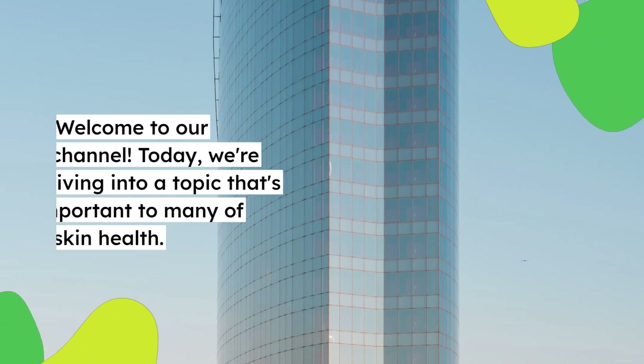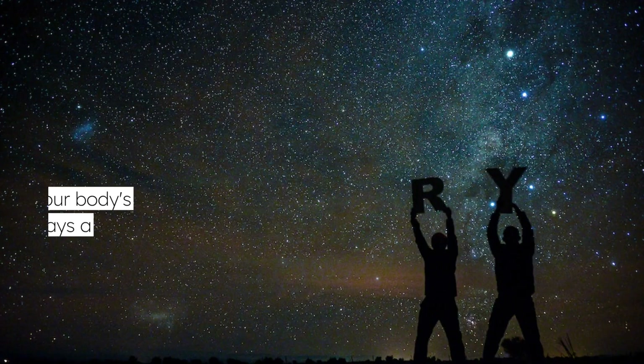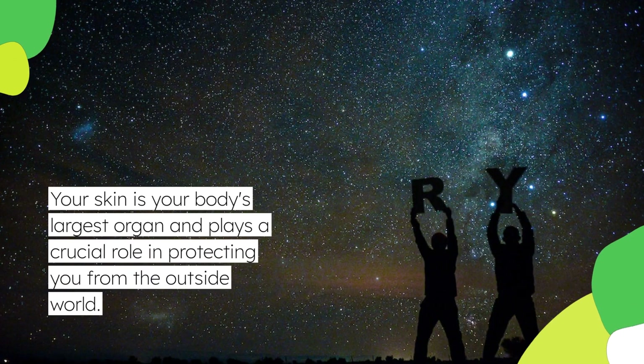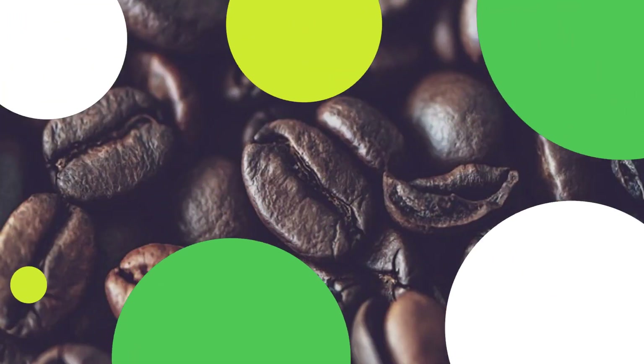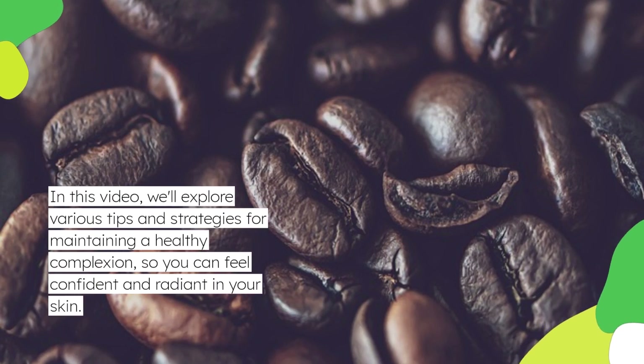Welcome to our channel. Today, we're diving into a topic that's important to many of us: skin health. Your skin is your body's largest organ and plays a crucial role in protecting you from the outside world. In this video, we'll explore various tips and strategies for maintaining a healthy complexion, so you can feel confident and radiant in your skin.